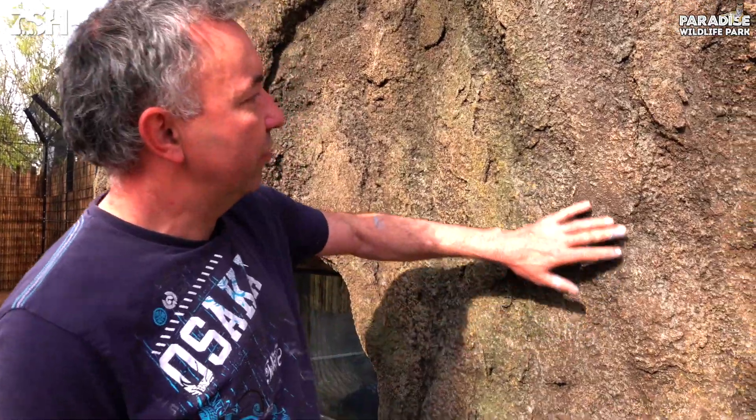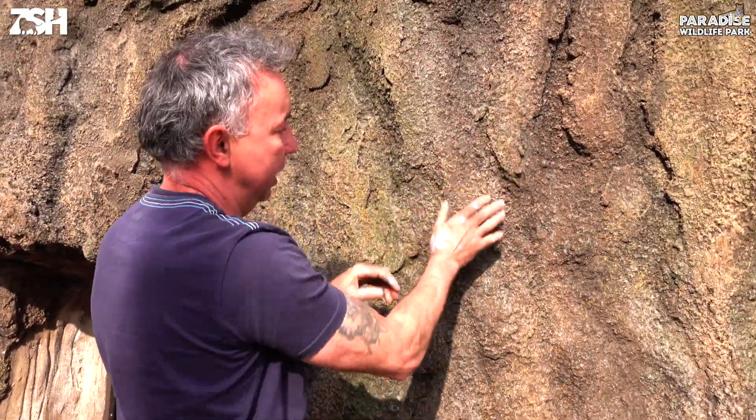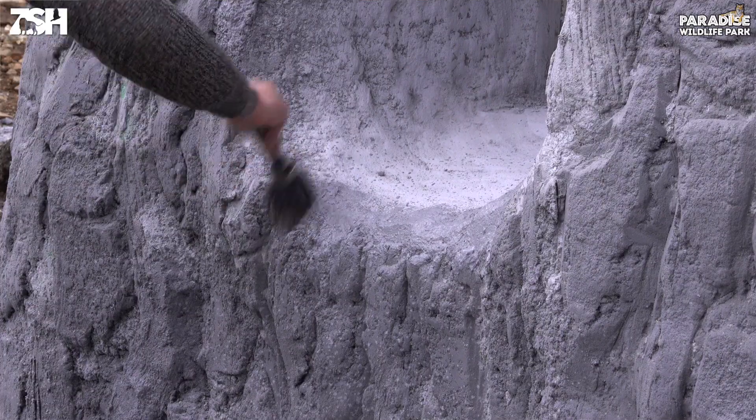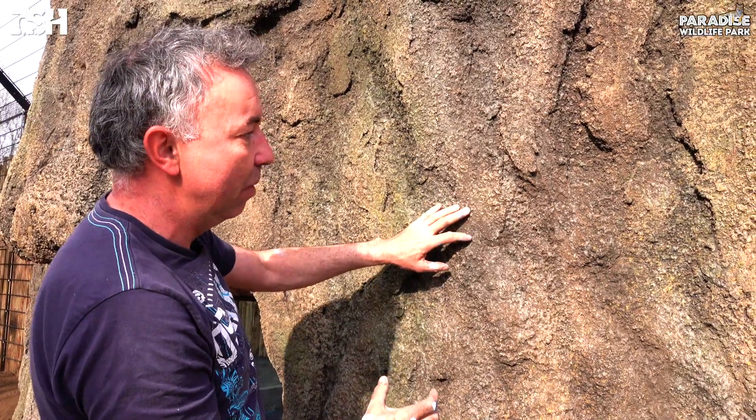So to create this effect, we sprayed on all these shapes and then flattened them out and then sprayed this peppered texture over the top and brushed it out, which is a really quick way of creating loads of depth and a dramatic effect that can then be picked up with the paint.